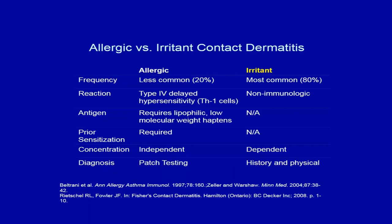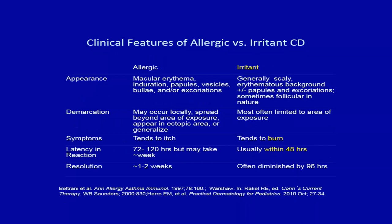Allergic contact dermatitis is the less common type — a delayed-type hypersensitivity reaction based in Th1 cells, requiring a lipophilic low molecular weight hapten. Sensitization is required, meaning you must see the chemical more than once. Once sensitized, even a small amount can trigger a response. Irritant contact dermatitis, on the other hand, represents about 80% of cases. It's a non-immunologic reaction with damage to keratinocytes, is concentration-dependent, and is usually diagnosed by history and physical.